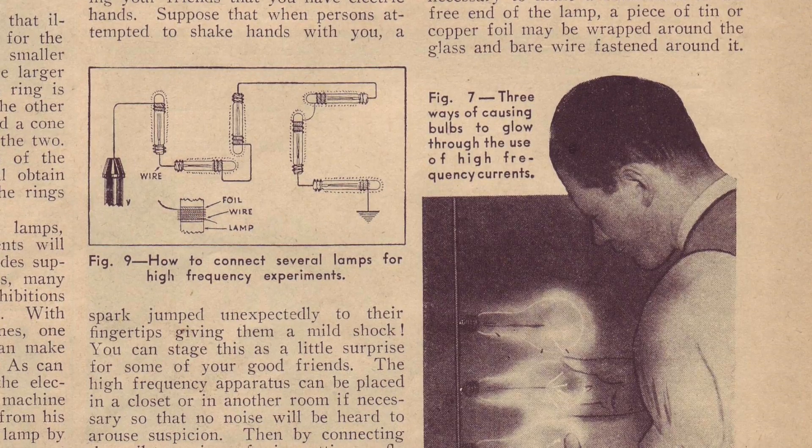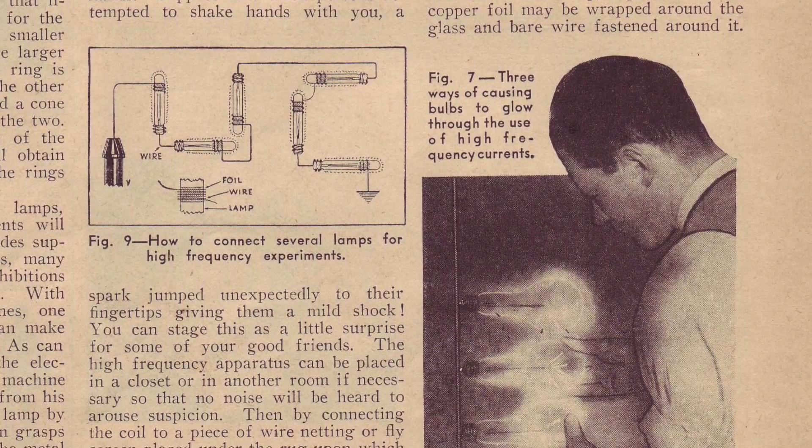Its glass wand glowed purple and discharged sparks on the surface of the patient's skin, and was used to treat skin diseases such as acne and psoriasis, to ease aging phenomena such as wrinkles, and to act as a tonic for less well-defined conditions such as exhaustion and nervous disorders.